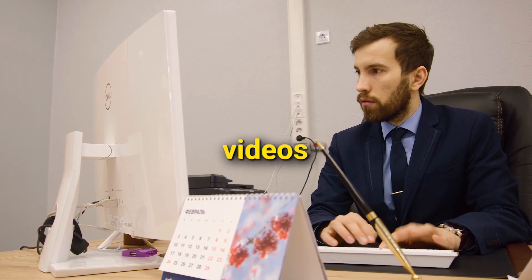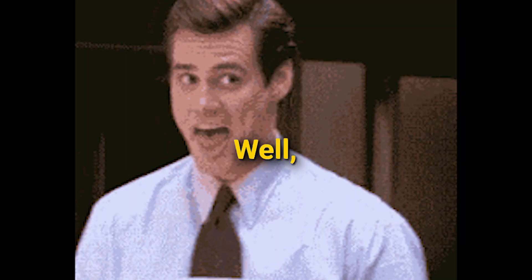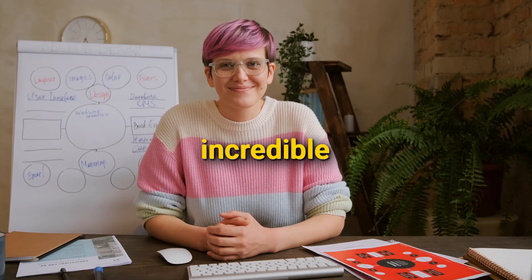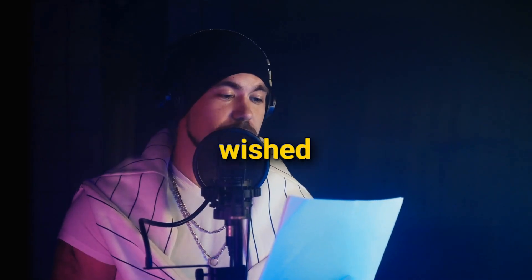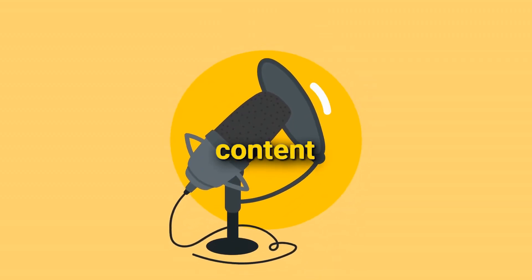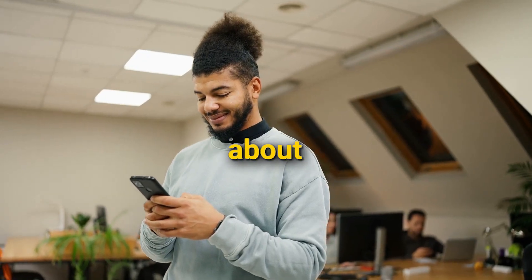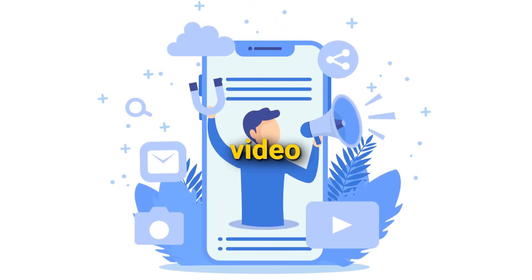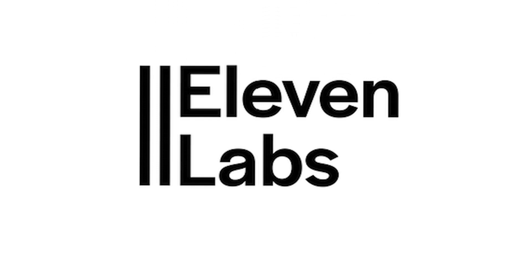Are you ready to take your videos to a whole new level? Get ready to be blown away, because we've got something truly incredible to show you today. Have you ever wished you could magically dub your videos in different languages or bring an exciting new voice to your content without any hassle? We're about to unveil a game-changing solution that's going to make your video dreams come true. Introducing Eleven Labs.